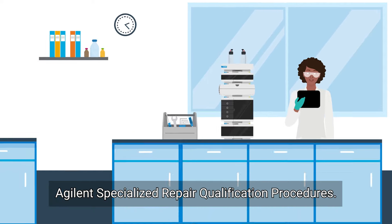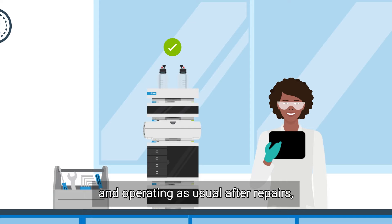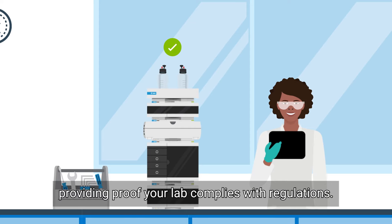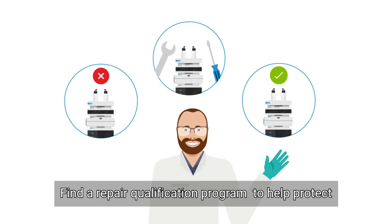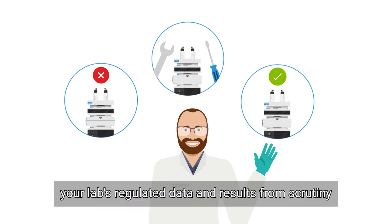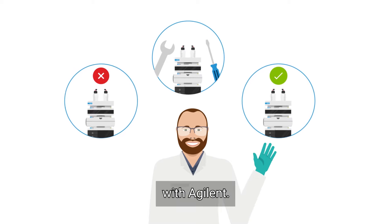Agilent's specialized repair qualification procedures check your instruments are qualified and operating as usual after repairs, providing proof your lab complies with regulations. No lab is the same. Find a repair qualification program to help protect your lab's regulated data and results from scrutiny with Agilent.